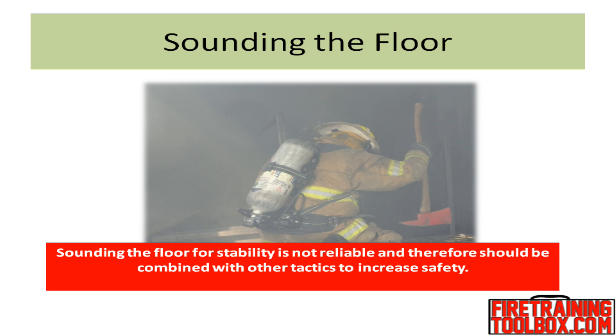Traditionally, firefighters have been taught that sounding the floor would indicate if a floor was weakened by fire, helping to make a go/no-go decision. While firefighters still need to sound the floor, it is not always 100% accurate due to the multiple layers of the modern floor. The sound and feel of a solid floor will vary — floor types, loads, striking methods, and types of tools along with other variables will affect this action.